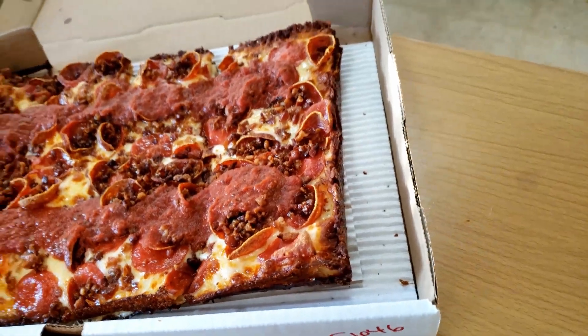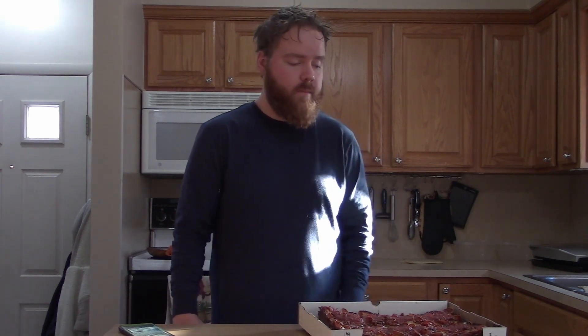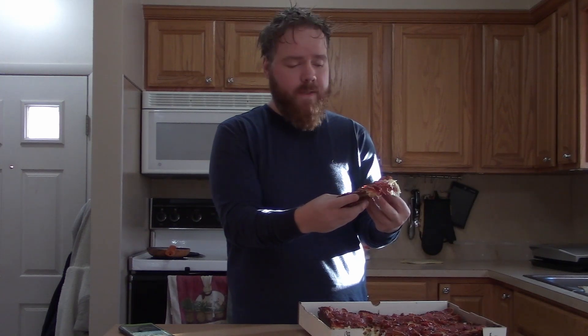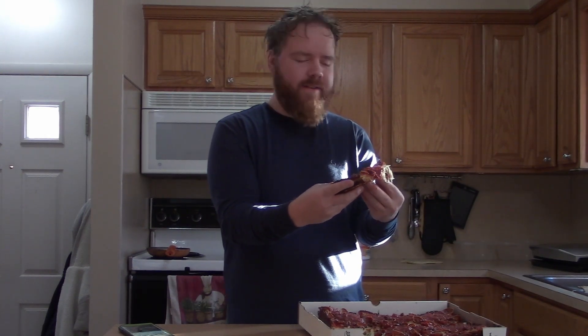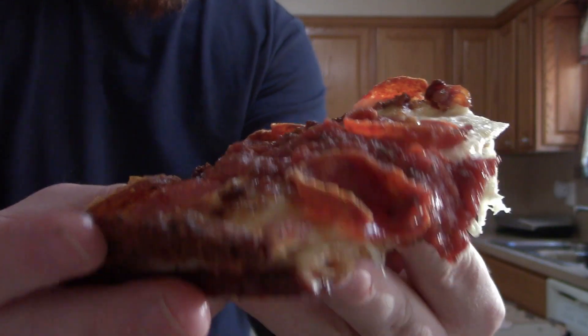This is a deep dish pizza that is supposed to be loaded with mozzarella, loaded with sauce — everything. This is mouthwatering. I wanted to do this to celebrate my goals: I've lost 50 pounds, I'm down to a size 30 waist and medium shirts. Holy crap, I don't think I've ever worn medium! This pizza comes with up to four toppings — I only did pepperoni and bacon. Look at this goodness here, look at it!